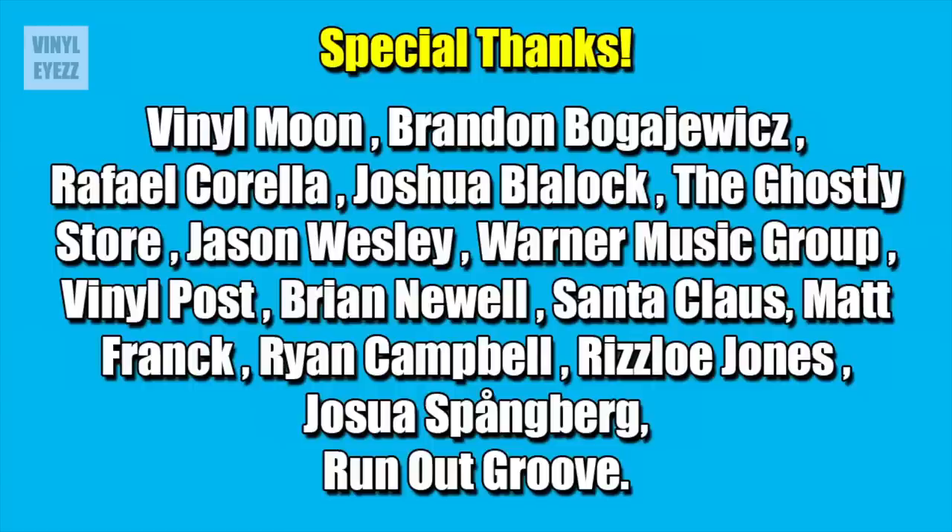I want to give a quick shout out to these awesome people who send me all the cool records that are gonna be featured in today's video. You guys are awesome and I just wanted to say thank you for taking the time to mail me all of this great stuff. I really appreciate it. Alright, enough talking, let's dive in.